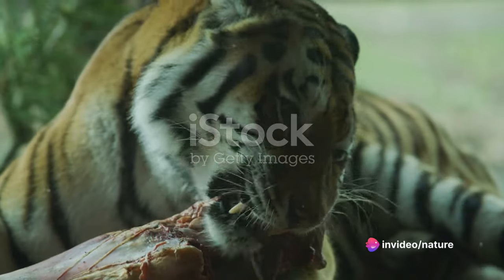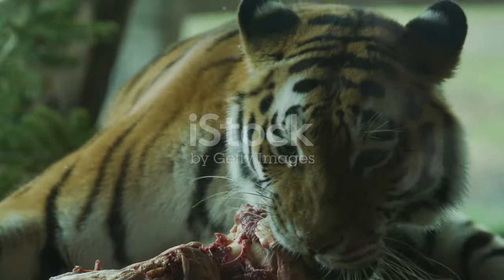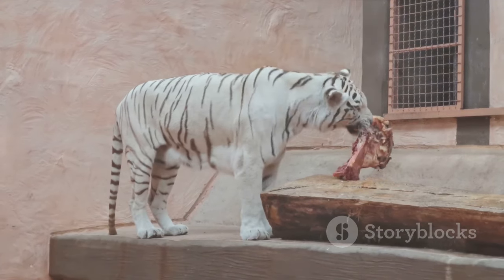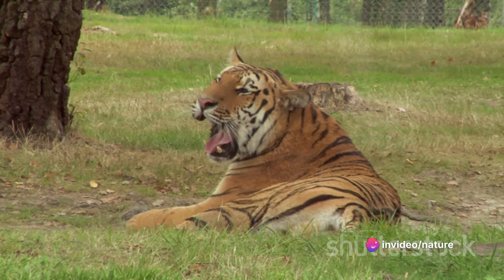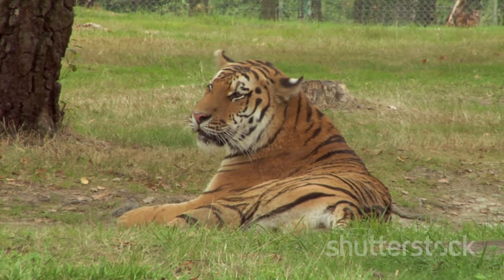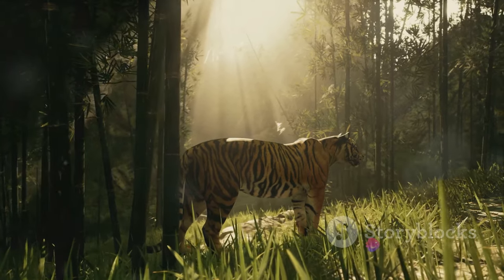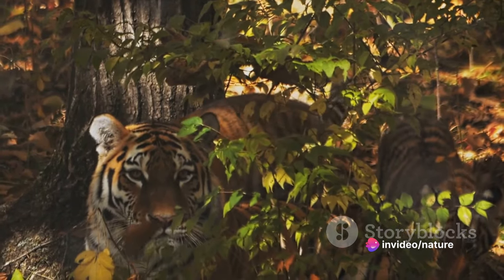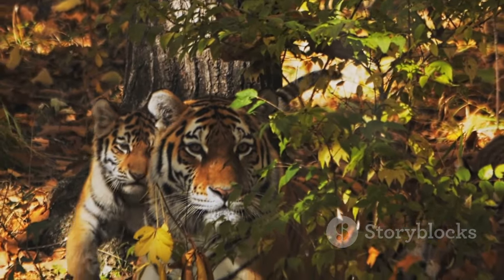A tiger's jaws are strong enough to crush the skull of its prey, while its claws — each up to four inches long — can rip through flesh like a hot knife through butter. Yet, despite their strength, tigers use these tools with remarkable precision. They often aim for the neck or throat of their prey, knowing that a well-placed bite or swipe can deliver a killing blow. The tiger's attack doesn't just rely on strength but also on strategy. They choose their moments carefully, waiting for the perfect opportunity to strike. Patience, precision, and power — the three Ps of the tiger's attack technique. The tiger's attack technique truly exemplifies its status as an apex predator.